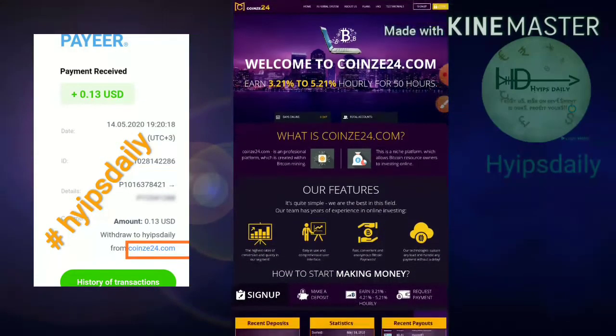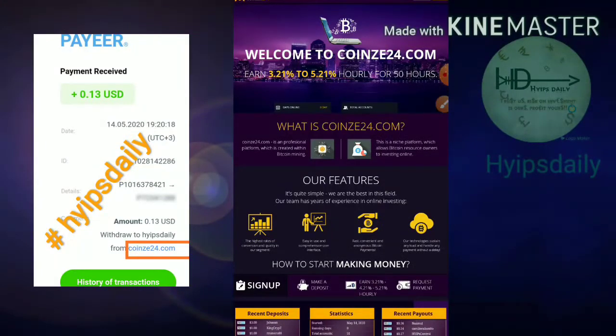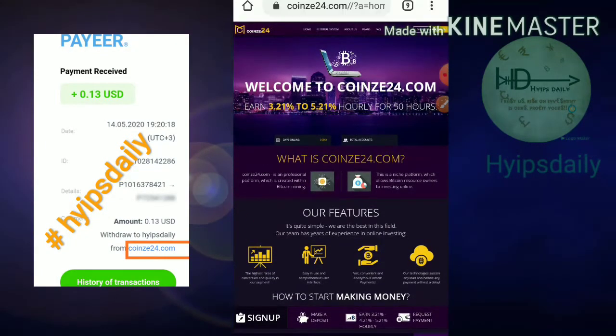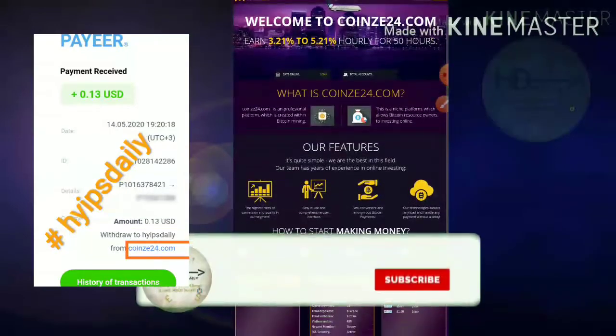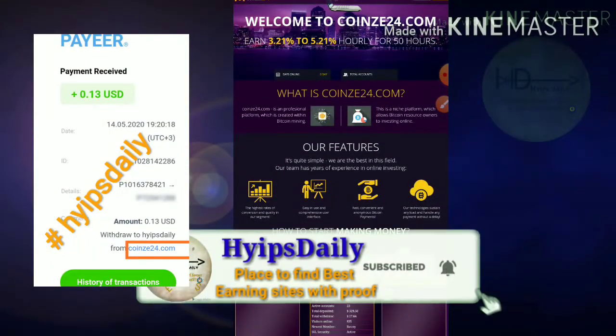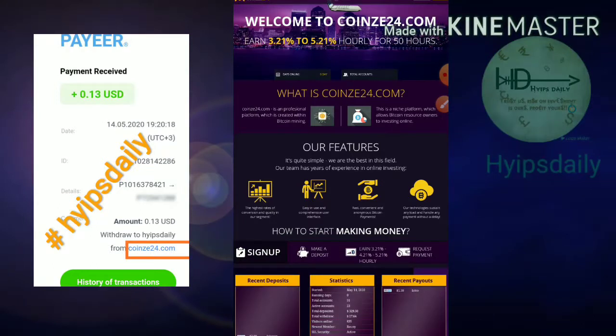Please watch this video until the end. To get started with the site, just use the link given in our description. After clicking the link it redirects you to the site. This is how the site's actual interface looks like. You can see the site is paying 3.21% to 5% hourly for 50 hours.